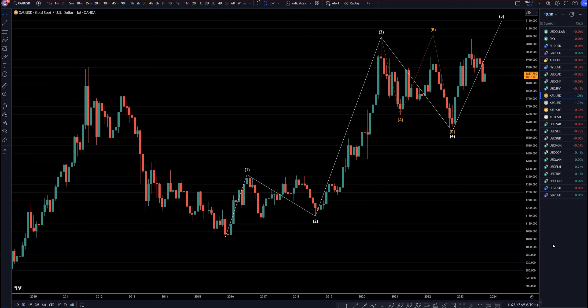Hello, Traders! F.S. Pimp Collector here. Today is Friday, October 13th, and I'm going to be analyzing gold versus the dollar, starting on the monthly, working my way down to that one-hour time frame.